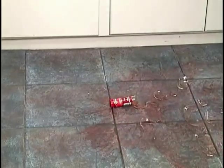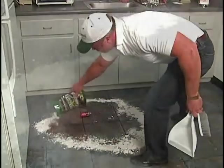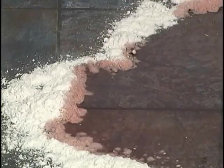Step 1: Locate the spill and dam the entire spill with a thick layer of Ecoabsorb, stopping the spill from spreading to other areas.